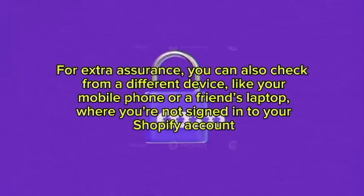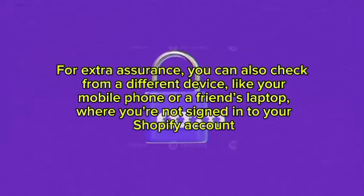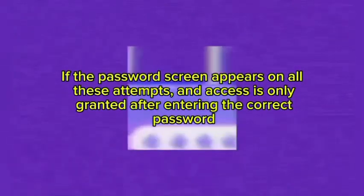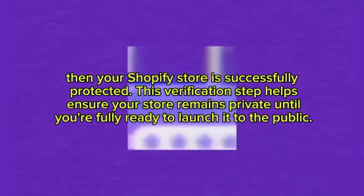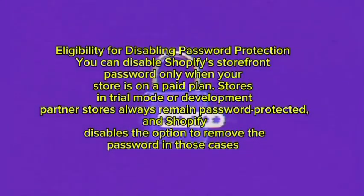To test further, enter the password you set in the Preferences section and make sure it grants you access to your store. For extra assurance, you can also check from a different device — like your mobile phone or a friend's laptop — where you are not signed into your Shopify account. If the password screen appears on all these attempts and access is only granted after entering the correct password, then your Shopify store is successfully protected.